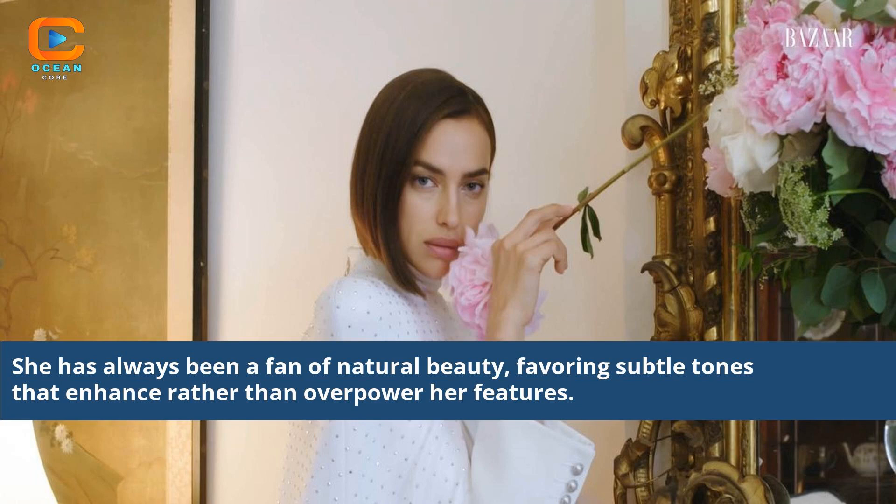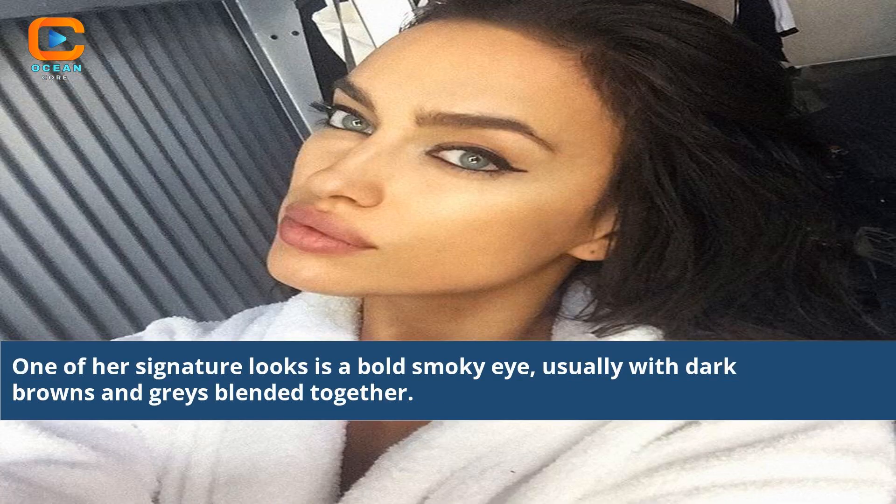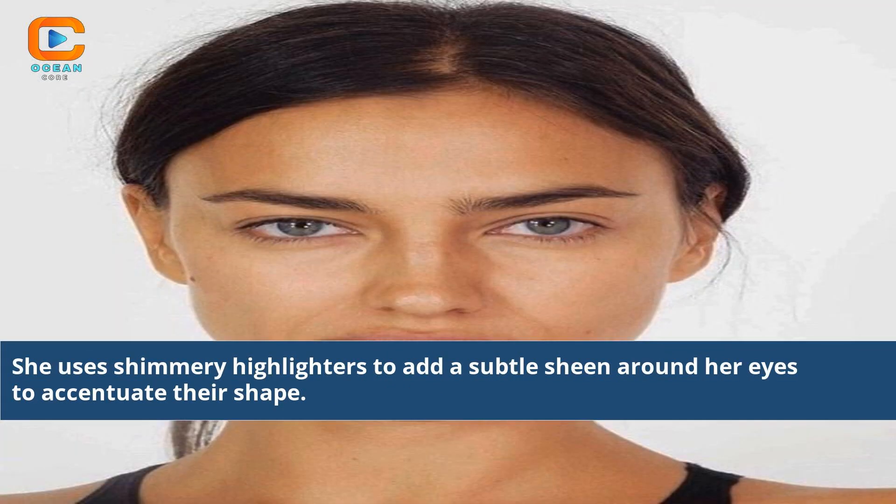She has always been a fan of natural beauty, favoring subtle tones that enhance rather than overpower her features. One of her signature looks is a bold smoky eye, usually with dark browns and grays blended together. She uses shimmery highlighters to add a subtle sheen around her eyes to accentuate their shape.